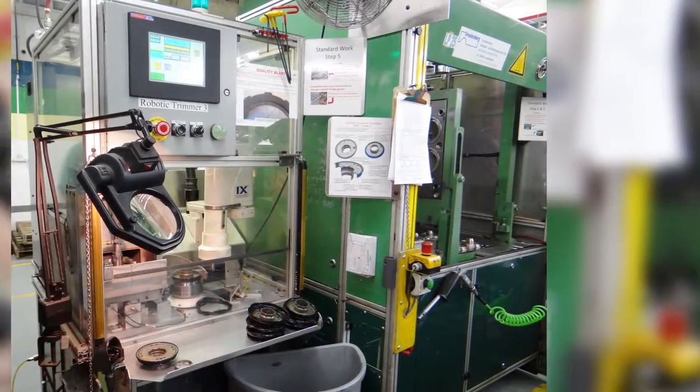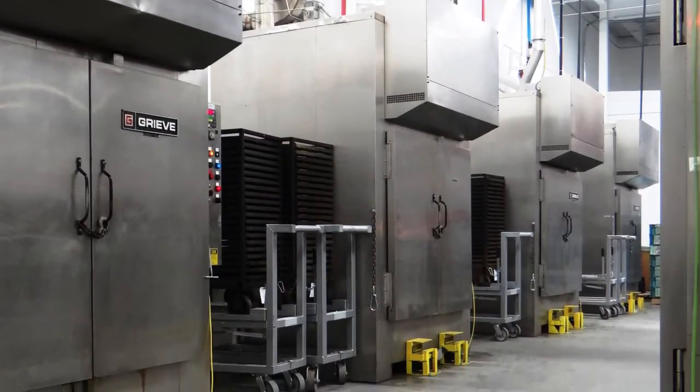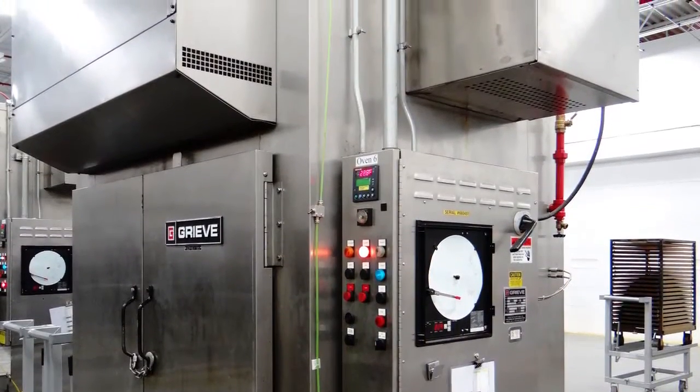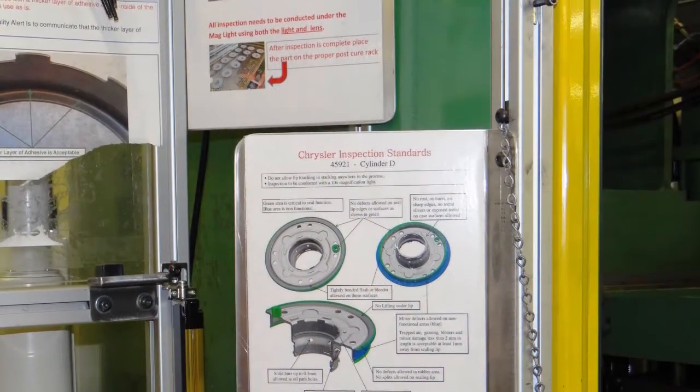The now fully bonded pistons are trimmed to final specifications and then heat treated in a post cure process to further enhance the properties of the rubber seals.